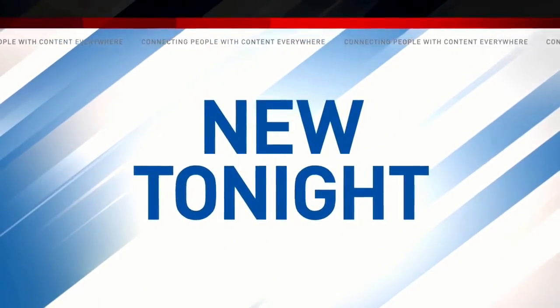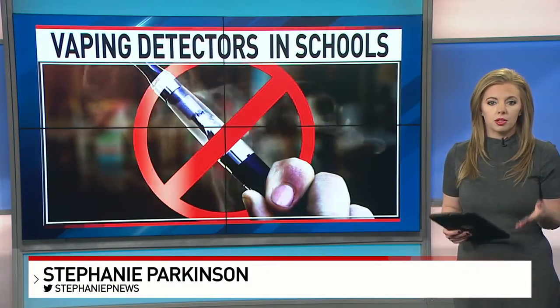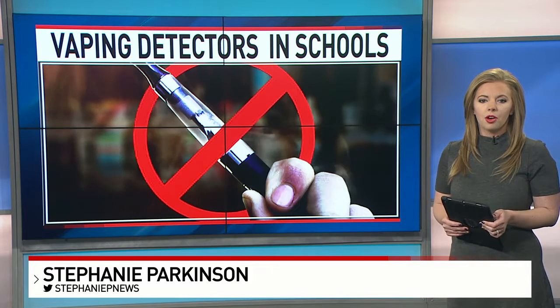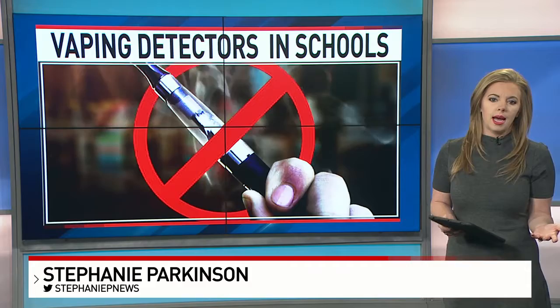The health concerns with vaping continue to be in the spotlight nationwide, and this has some schools now looking at what they can do to try and keep their students safe. One product on the market schools are turning to now — they're called vaping detectors. It works very similar to a smoke detector.